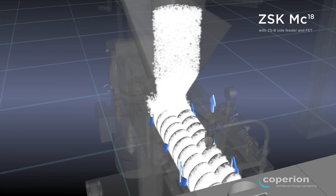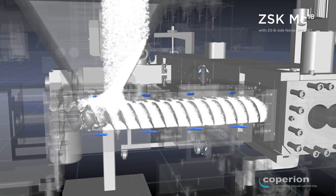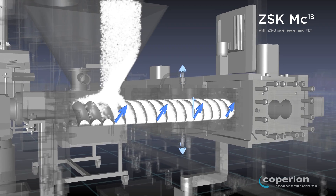The FET equipment can also be used in the feeding zone of the ZSK Twin Screw Extruder, with the same increase in the throughput rate.